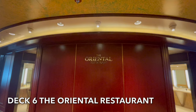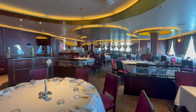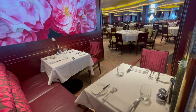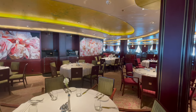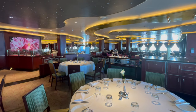Located at the aft of Deck 6 you'll find the Oriental Restaurant, Azura's final main dining room. With a more contemporary and modern feel, this restaurant offers fixed-time dining with two sittings, which can be requested at the time of booking. All three of Azura's main dining rooms offer the same menu that changes daily.